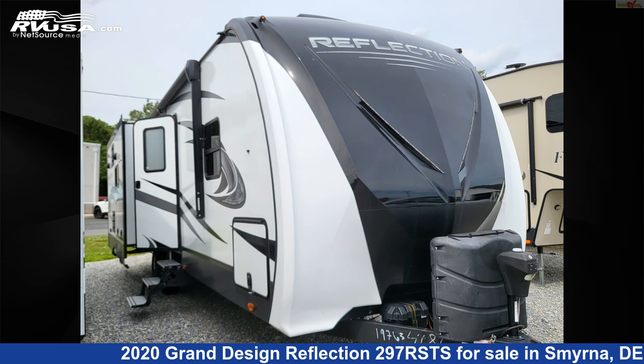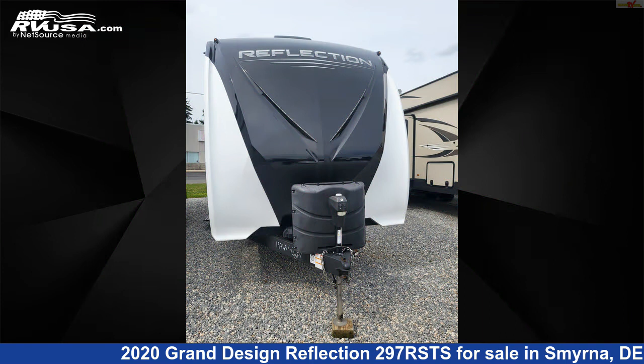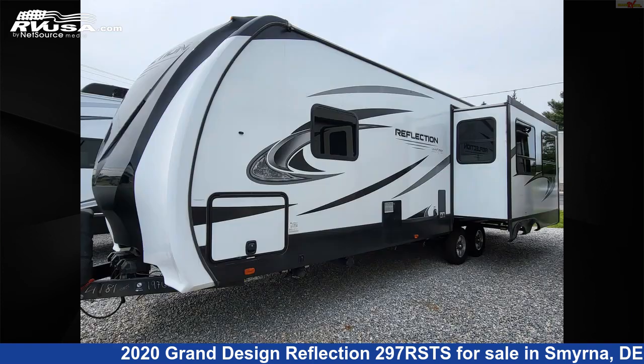This 2020 Grand Design Reflection 297RSTS is a travel trailer RV. It is located in Smyrna, Delaware 19977 and is offered for sale by Delmarva RV Center in Smyrna.